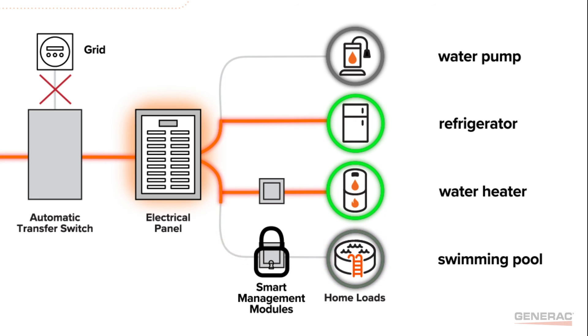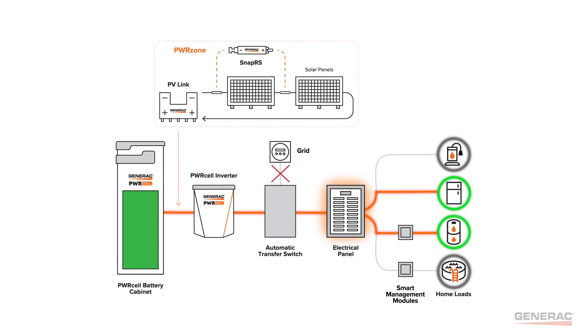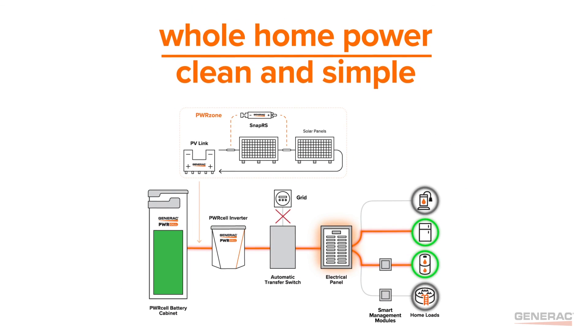Large non-essential loads, like a swimming pool, can be locked out during an outage so that they don't consume too much battery capacity. When no other system on the market can deliver, Generac delivers whole home backup power — clean and simple.